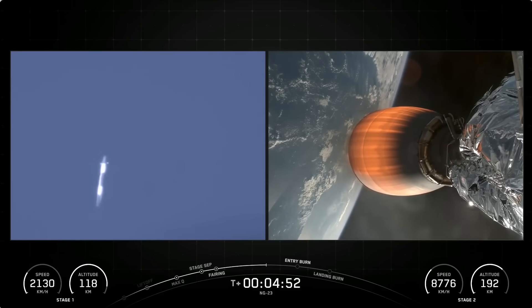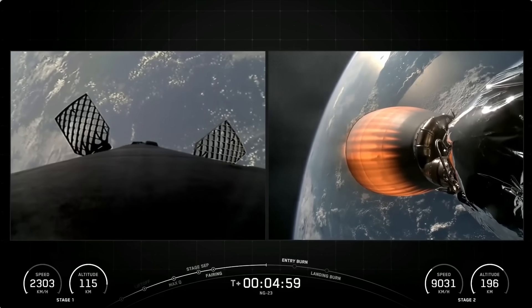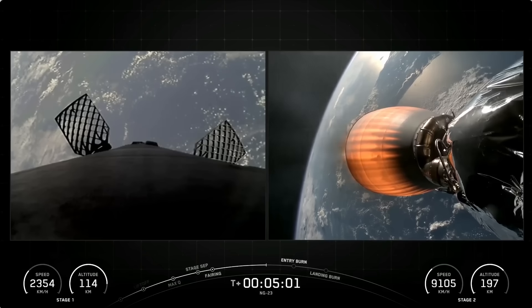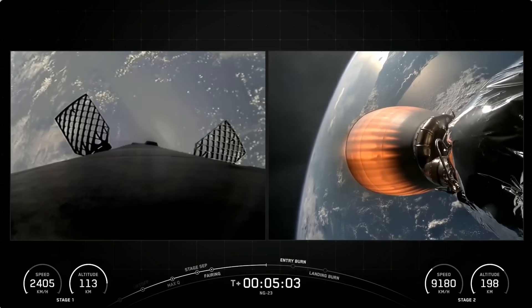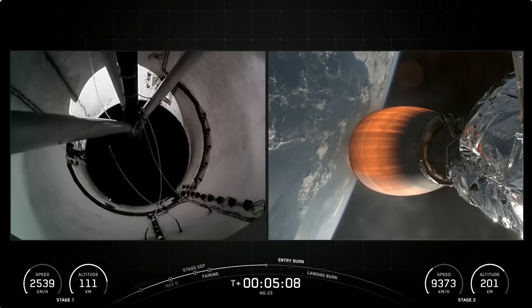We are still more than a minute away from the beginning of the entry burn. As you can see from the telemetry on the bottom of your screen, the second stage is still picking up speed and is carrying Cygnus to orbit. On the right side of the screen you can see that engine burn, and on the left side you can see the first stage decelerating and making its way back to Earth.